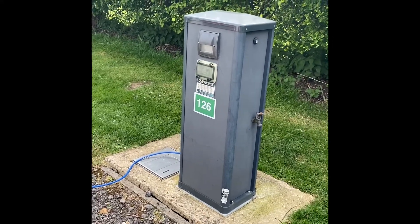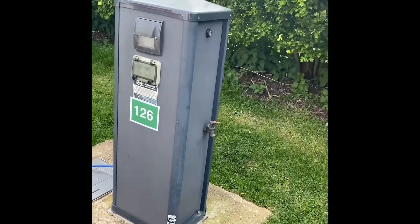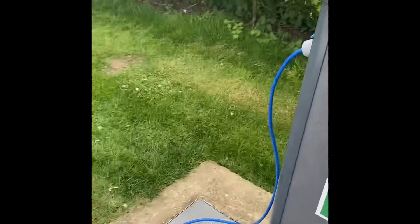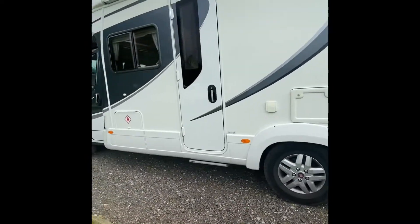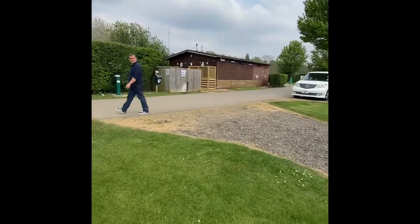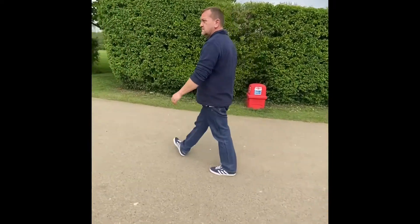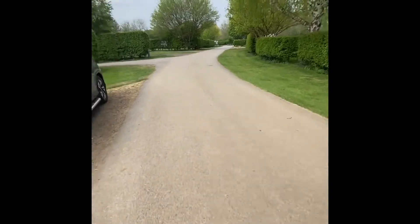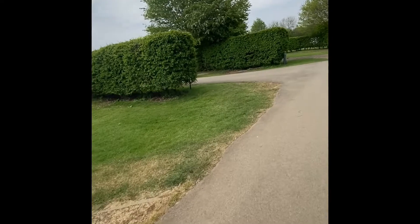We're at Hurley Riverside Park on an RV premium pitch - we've got electric and water. There's our motorhome. There are three shower blocks along this row; Matt and I used the showers this morning - absolutely stunning. It's a big park, very well organized, very clean.